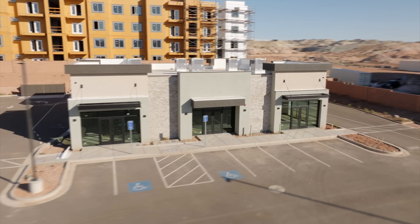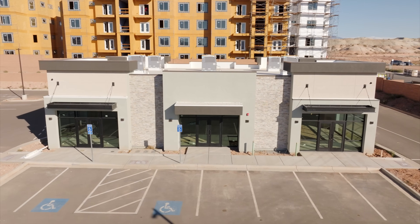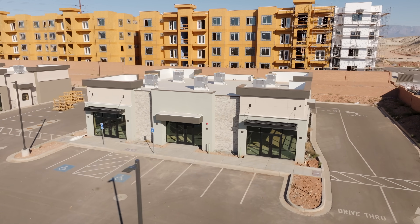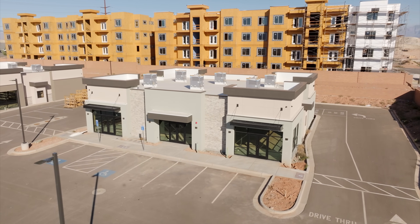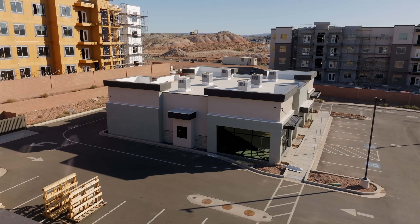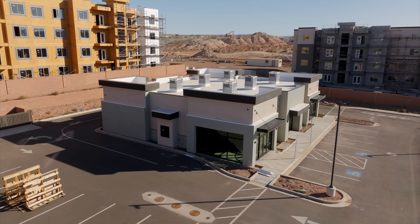Next to it, we've got Building C that has a couple spots in it. One so far that is signed, and this is Sugar's Nail Shack, which is a nail salon coming from northern Utah that is really highly rated up there, and they're excited to be coming down here. The other two spots are still being worked on. One of them does have a drive-thru, so I do anticipate some food out here, which will be awesome.